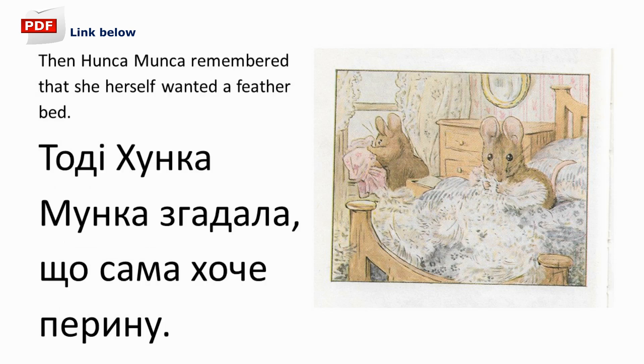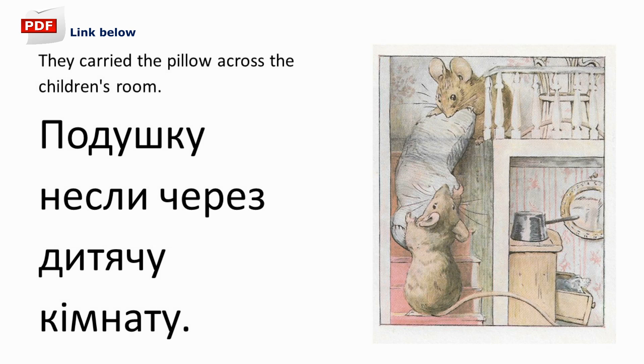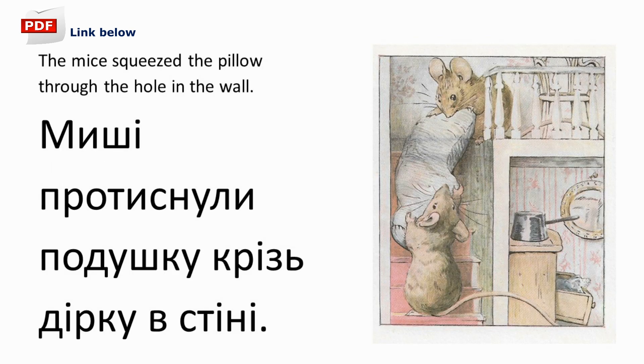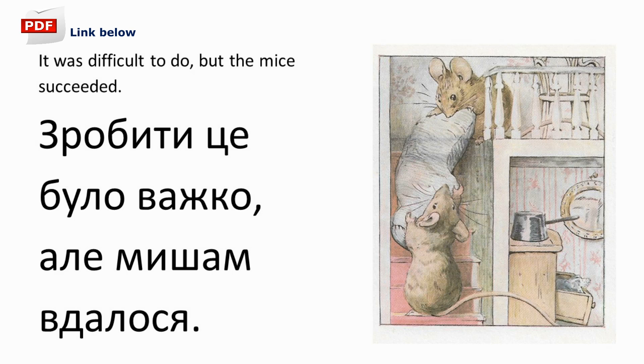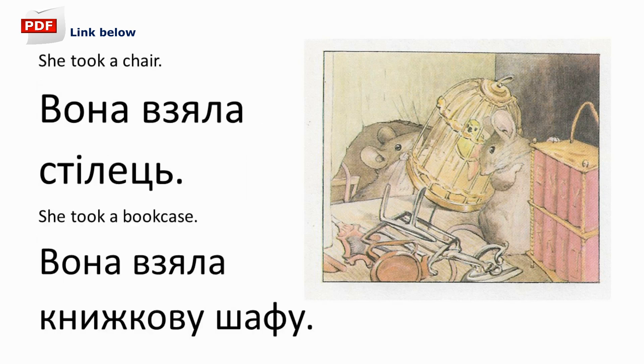Then Hunca Munca remembered that she herself wanted a feather bed. Тоді Хунка-мунка згадала, що сама хоче пирину. Том допоміг Хунці-мунці віднести подушку вниз. They carried the pillow across the children's room. Подушку несли через дитячу кімнату. Ось дірка у стіні. Миші протиснули подушку крізь дірку в стіні. It was difficult to do, but the mice succeeded. Зробити це було важко, але мишам вдалося. Then Hunca Munca went back to the doll's house. Тоді Хунка-мунка повернулася до лялькового будинку. She took a chair. Вона взяла стілець.